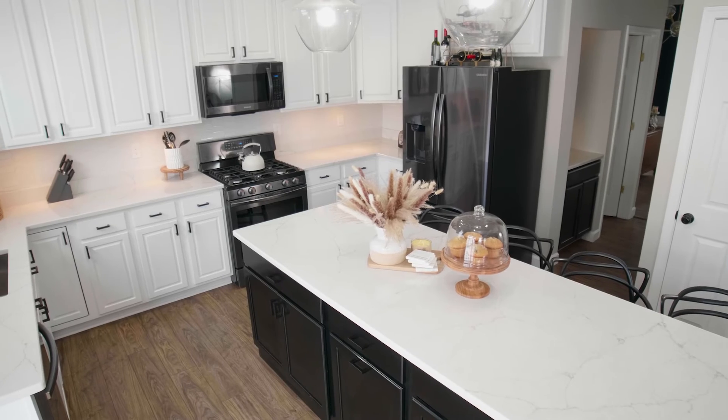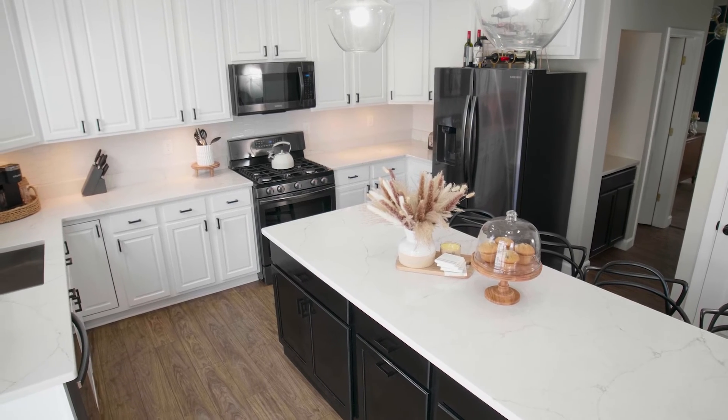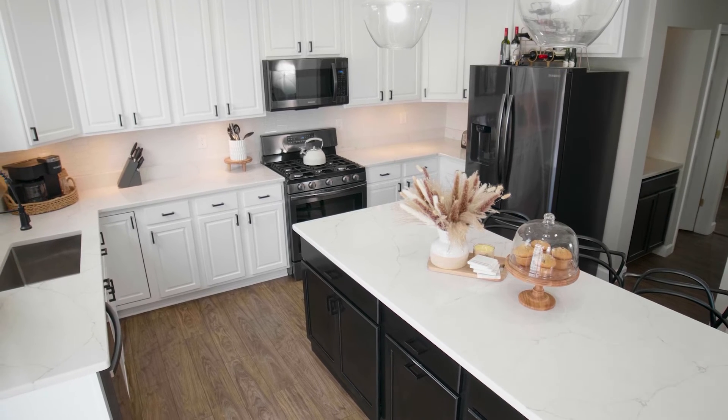Having a new remodeled kitchen and envisioning myself how I wanted things — it was above and beyond anything I imagined, and absolutely perfect.